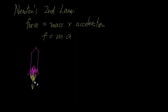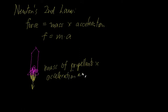How much force is being exerted downward? It's actually the mass of the propellants times how fast they're coming out — the acceleration of the propellants. The mass times the acceleration of the propellants dictates how much force is coming in the downward direction, and that in turn tells you how much force the rocket will be exerting upwards.